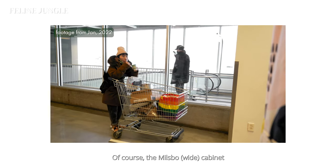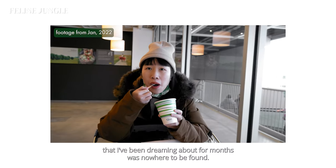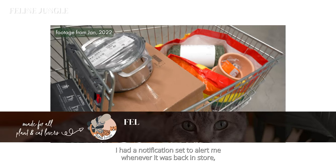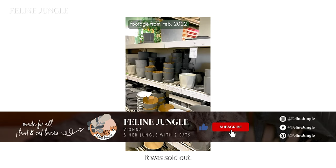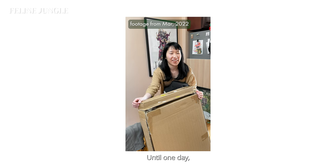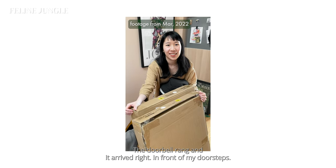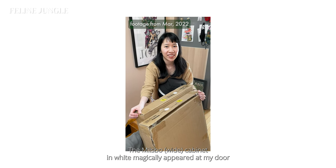The miserable cabinet that I've been dreaming about for months was nowhere to be found. I had a notification set to alert me whenever it was back in stores, but every single time I went to IKEA, it was sold out. At this point I kind of gave up — until one day the doorbell rang and it arrived right at my doorstep.